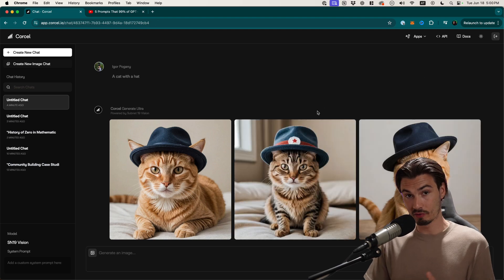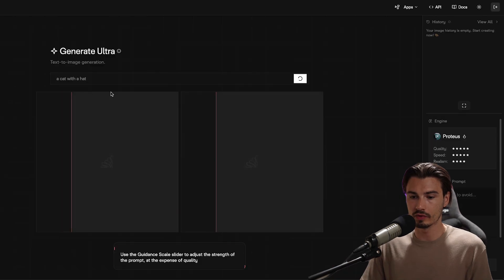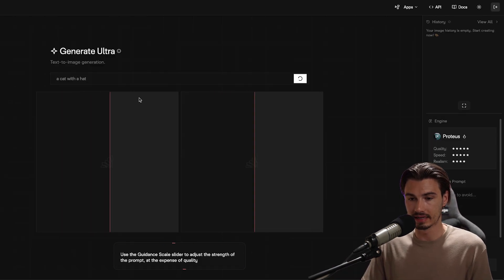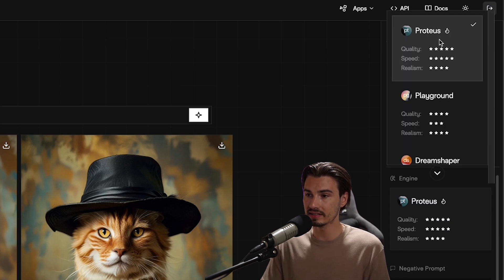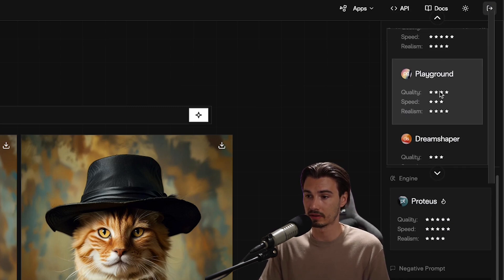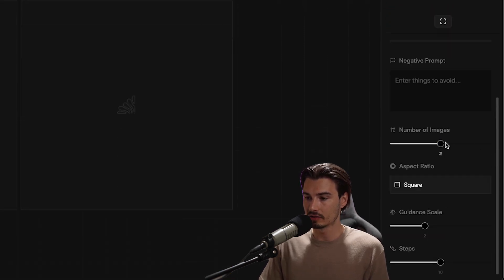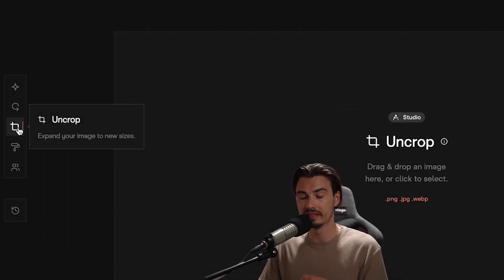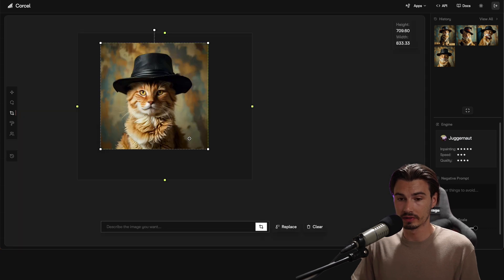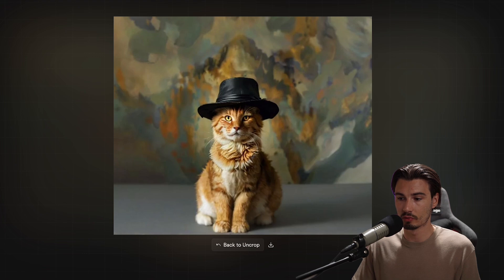If you want to unlock most of that, head over to the image studio — it's just one click away. We'll rerun our cat-with-a-hat prompt here, and in real time you can see it generating. It gives you choices: there's the standard Proteos model, or DreamShaper if you're looking for realism. You have options for number of images, aspect ratio, and even the ability to do generative expand or in-painting. I'll just drag my cat in here, expand it like so — and there you go, the image expanded. No problem.